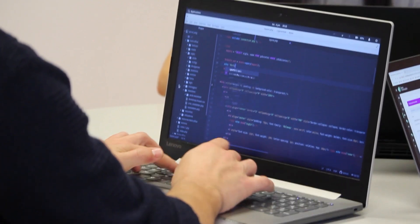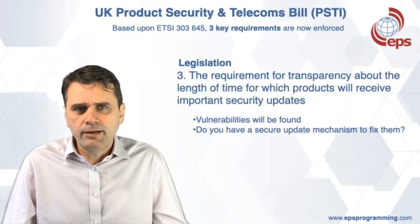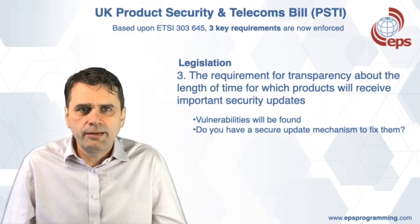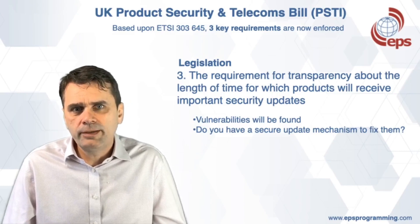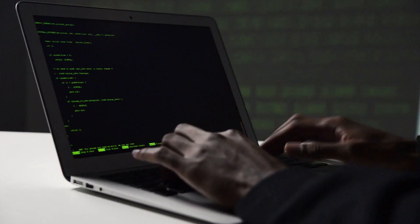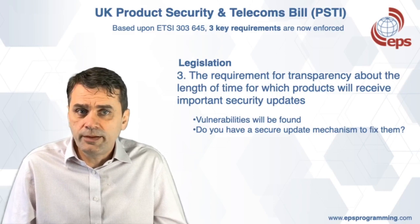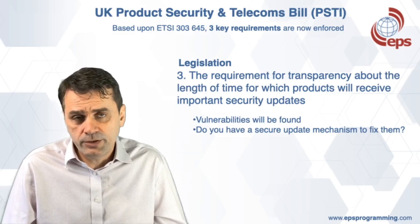The third key requirement of the bill is for companies to commit to the length of time that they will produce updates to their products that are in the field. For products to stay safe and to mitigate the risk of being hacked, they must be securely updated, and when security risks are identified by the vulnerability disclosure document, they must be fixed. The big question to consider is: does your product have the capability to securely receive firmware updates and to protect it from malicious use?